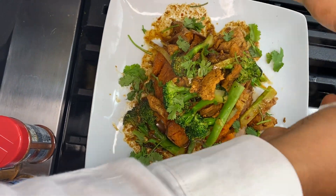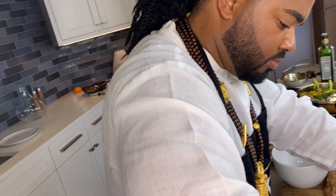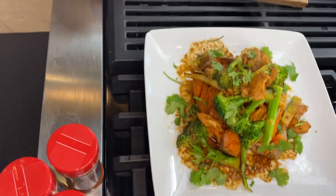I bet we're under 20 minutes total. We talked for about 3 minutes, so that was 13 minutes of cooking — in under 15 minutes you made three meals. That is a very attractive looking dish.